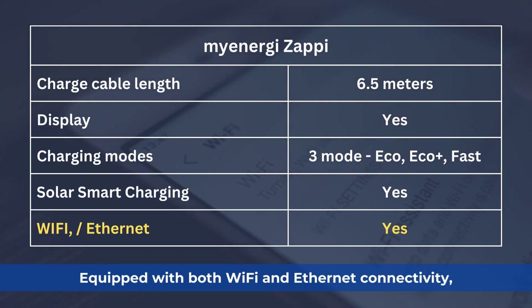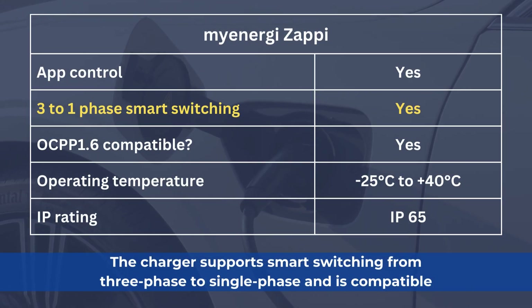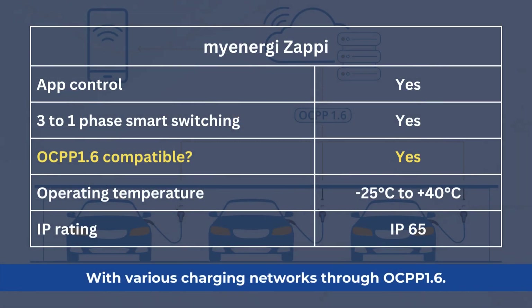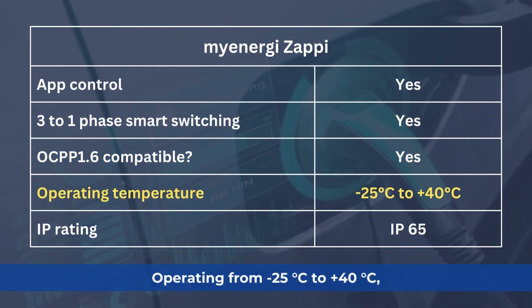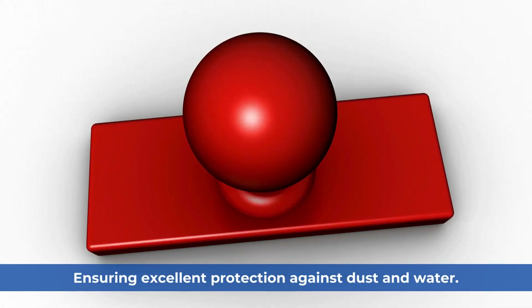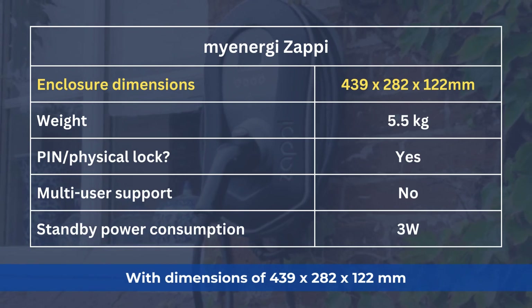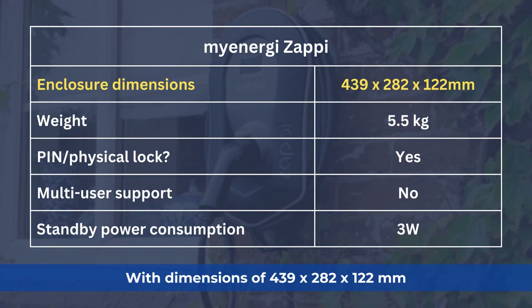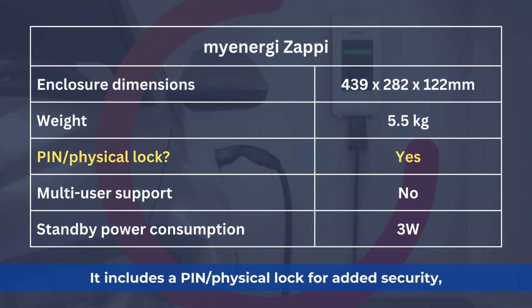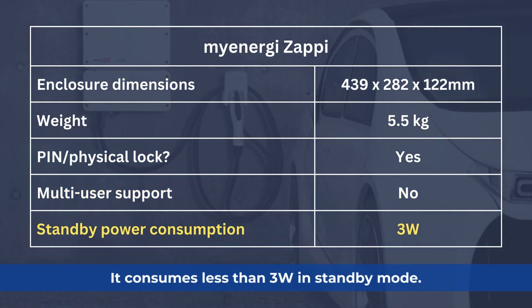Equipped with both Wi-Fi and internet connectivity, it can be managed via a user-friendly app. The charger supports smart switching from three-phase to single-phase and is compatible with various charging networks through OCPP 1.6. Operating from minus 25°C to 40°C, it has an IP65 rating, ensuring excellent protection against dust and water. With dimensions of 439 × 228 × 122 mm and a weight of 5.5 kg, it includes a pin physical lock for added security. Although it does not support multiple users, it consumes less than 3 watts in standby mode.